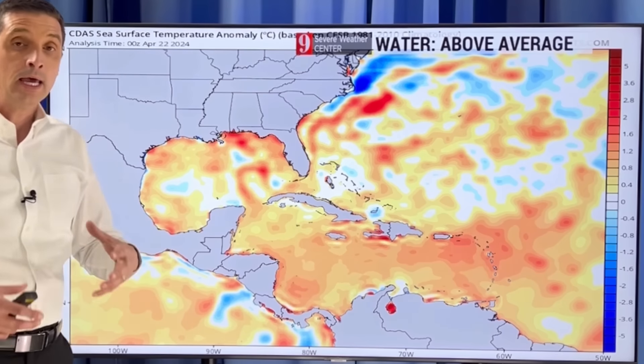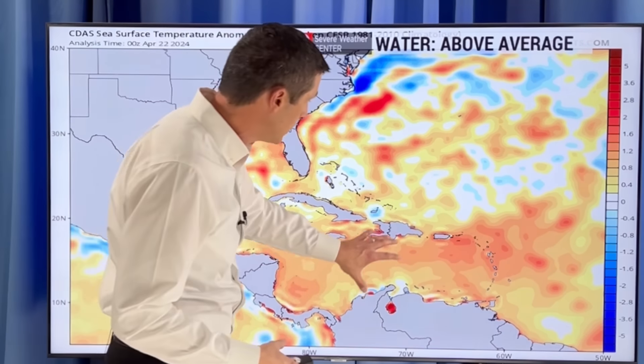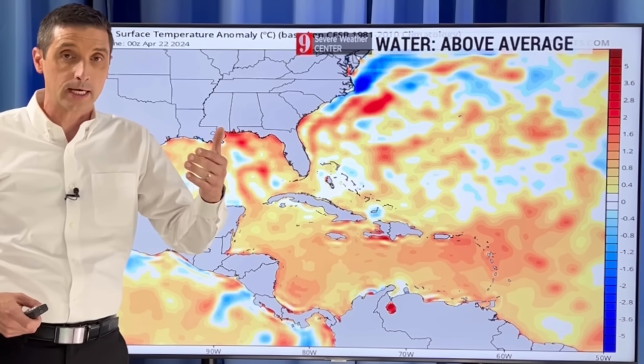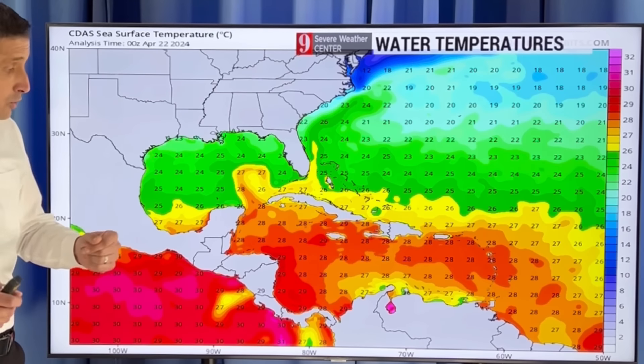So that's telling me that if we have any area of rain — like I was just covering in May — and it's somewhere over the Caribbean, it may be able to feed off of these very warm water temperatures. And that's why I do believe there could be a pre-season tropical storm that will try to develop kind of close to home.